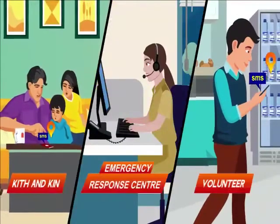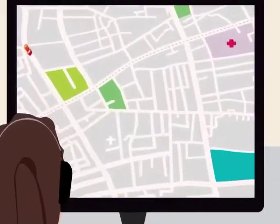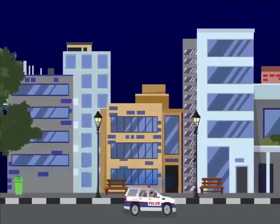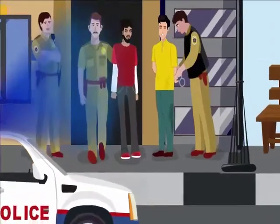Also, an emergency SMS with GPS location was sent to volunteers nearby and kith and kin. The ERC call taker immediately identified nearby available police vehicles and directed them to reach her. Navigating to their location, the police were able to quickly reach the spot within minutes and apprehend those men.